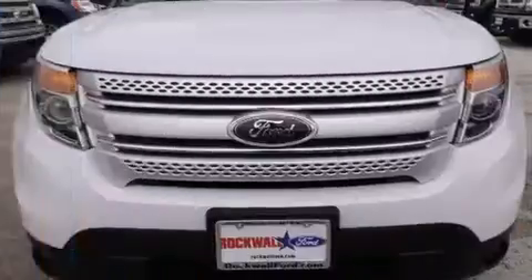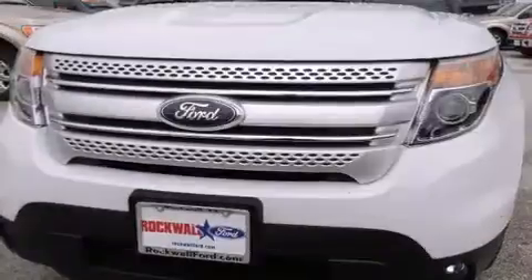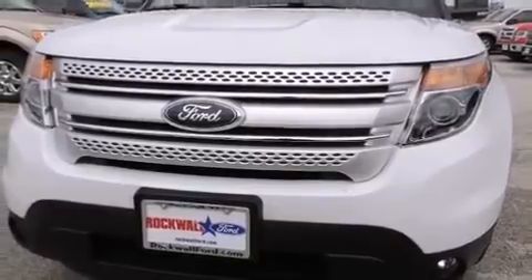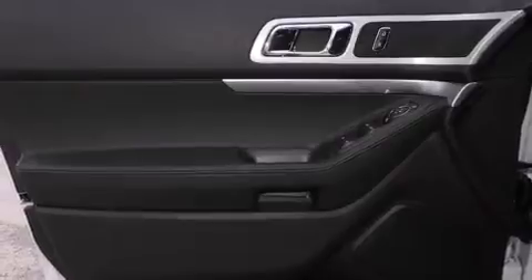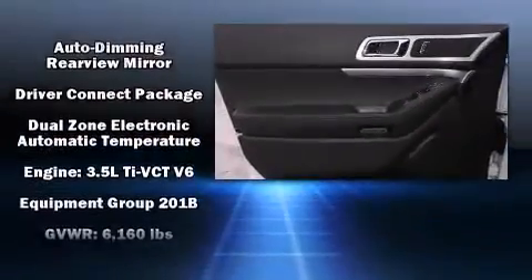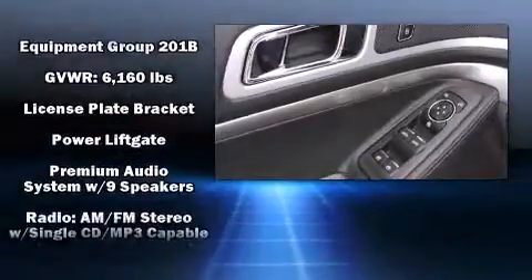Additional features include a power rear cargo door, remote keyless entry, and a split folding rear seat. Third row seats provide an even greater maximum passenger capacity, while a premium sound system drives nine speakers, providing you and your passengers a sensational audio experience.